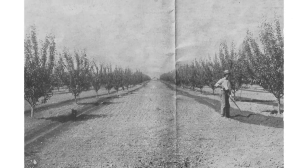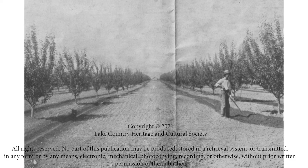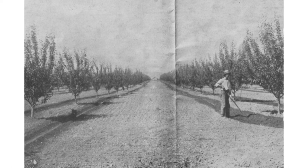Without the flumes and the other waterways, Lake Country could not have had any of the orchards or fruit trees that we have today — they just wouldn't have grown. So, because of John Wesley, we now have all these amazing fruits and plants growing, and those flumes that he built were truly an amazing accomplishment.